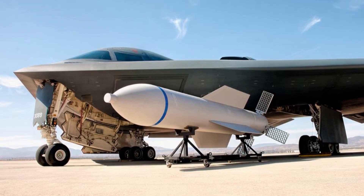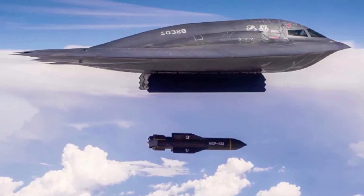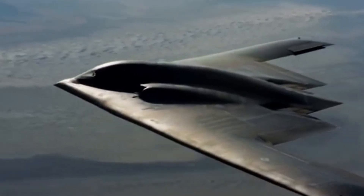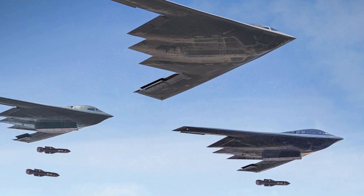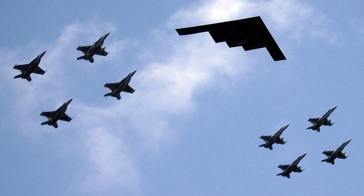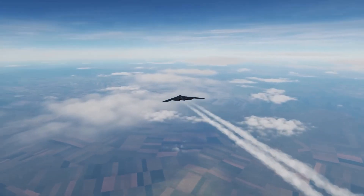The B-2 is also equipped to carry the Massive Ordnance Penetrator, a 30,000-pound bunker-busting bomb designed to destroy deeply buried nuclear facilities. This makes it a key part of America's plan to defeat hardened underground targets that can't be hit by missiles alone. The B-2 can do all of this without air support — no fighter escorts, no jammers, no decoys. It flies in alone, hits the target, and disappears. And because it can refuel in mid-air, it can reach any target on Earth from U.S. bases without ever landing.